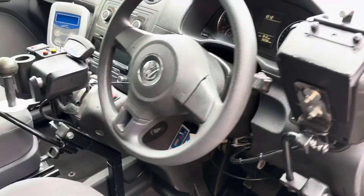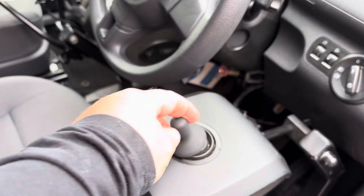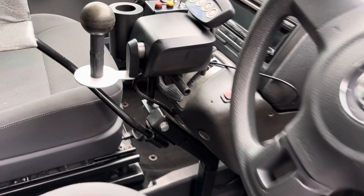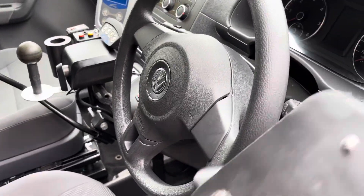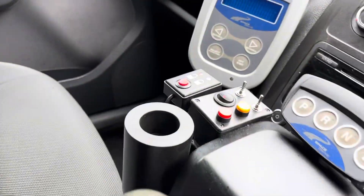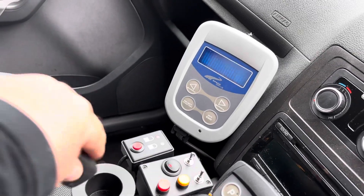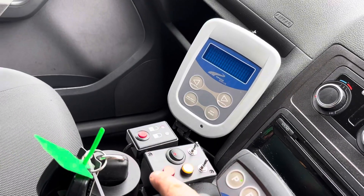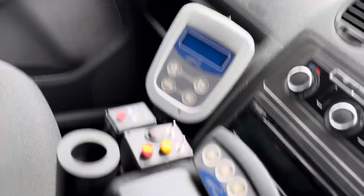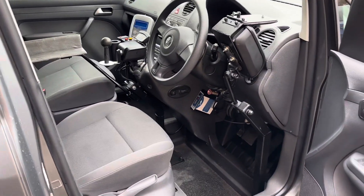The pedals are still there, but you've also got hand controls — this can pull down and become the accelerator and brake, and on this side we've got the steering to steer left and right, giving you both options and making it a really versatile vehicle. The ignition and start has been put onto buttons — you put the key in, press the yellow button, then the red button to start. The handbrake is electric as well, so really useful if somebody is a bit weaker in the hands.